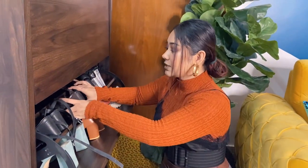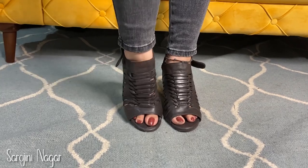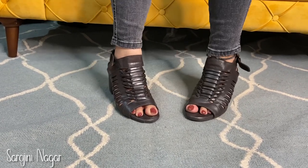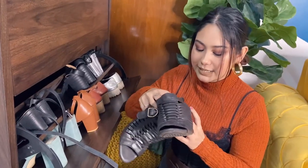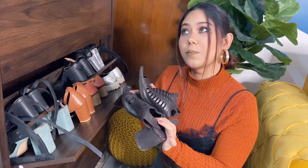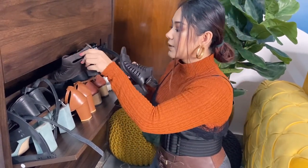The next pair I bought from Sarojini Nagar — these are Hush Puppies style, though I think it may be a copy. I'm not sure, but they are so freaking comfortable. You guys have already seen them in my haul. I really like this design and I can wear it for a while.